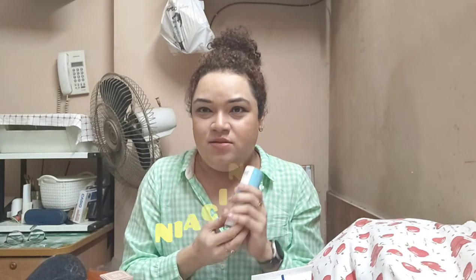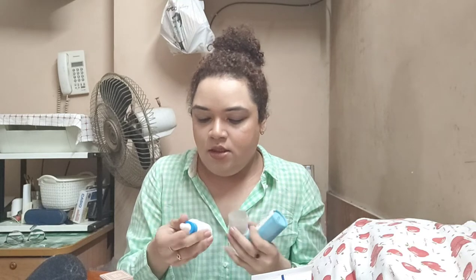The next very important thing for smooth, glowy skin texture is niacinamide. Niacinamide is really good for acne and any kind of pigmentation or skin-related problems. I've been using the Chemist at Play Niacinamide — it's 10% niacinamide with 11 KDA hyaluronic acid. It has a nice runny, watery texture, which is how niacinamide is supposed to be.